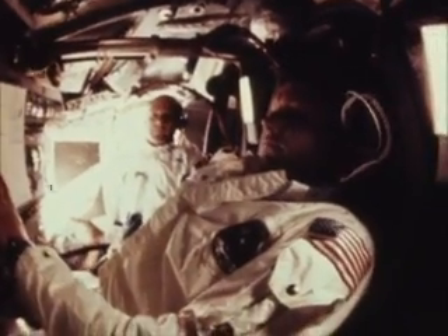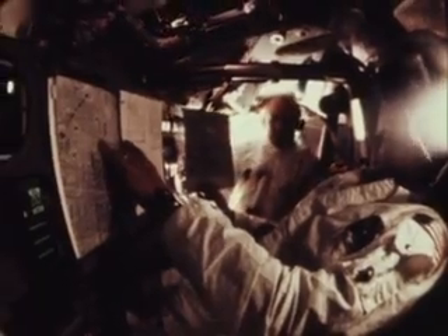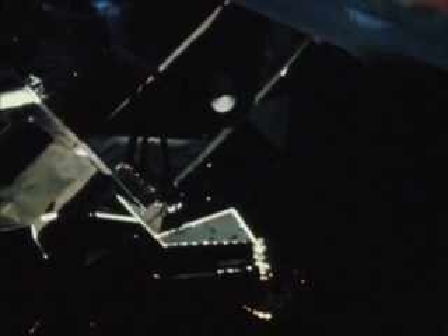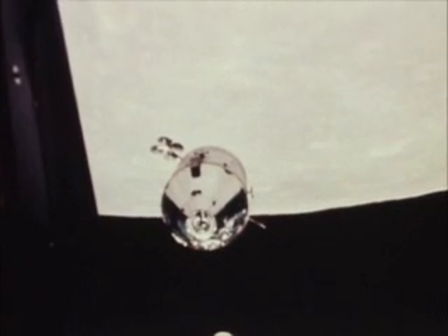Looking up at the LM, I'm standing directly in the shadow now looking up at the struts in the windows. I can see everything quite clearly. The light is sufficiently bright, backlighted into the front of the LM, but everything is very clearly visible. The surface is fine in texture. I can pick it up loosely with my toe. It does adhere in fine layers.